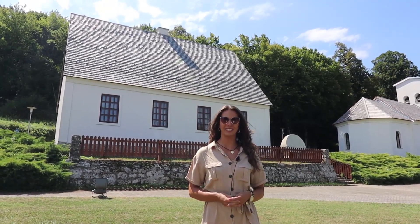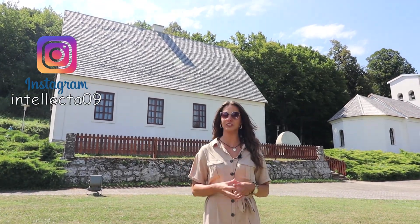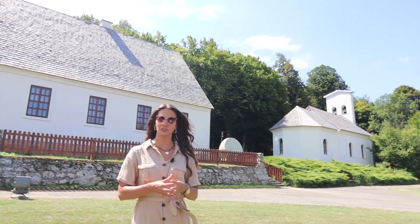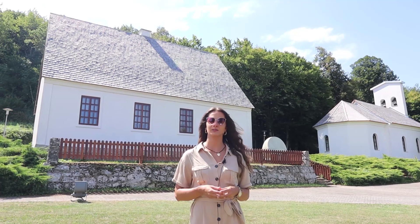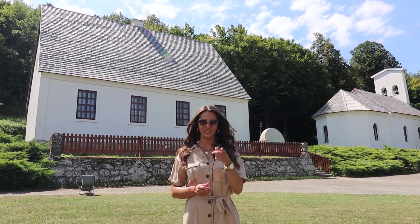Hey guys, it's Ivana and welcome to the Intellecta. Today we are here in Smiljan, the village in Croatia, in front of Nikola Tesla's house. On my right side you can see the house Nikola Tesla was born in, and on the left side is the church of his father — his father was an Orthodox priest. Both the house and the church were destroyed by the latest civil war in Yugoslavia, but after the war they were renovated and opened as a Memorial Center in 2006. Today we are going to see what this Memorial Center contains, so stay with me and let's go!